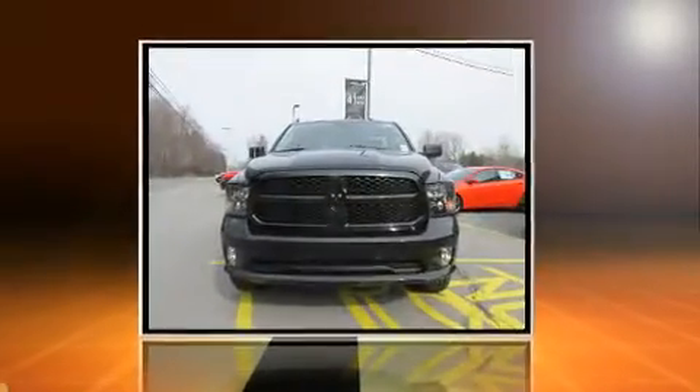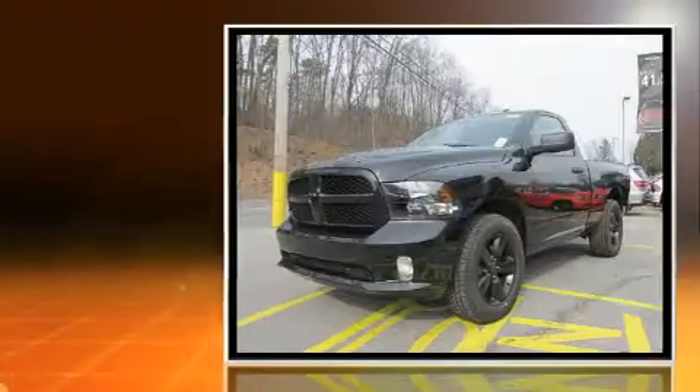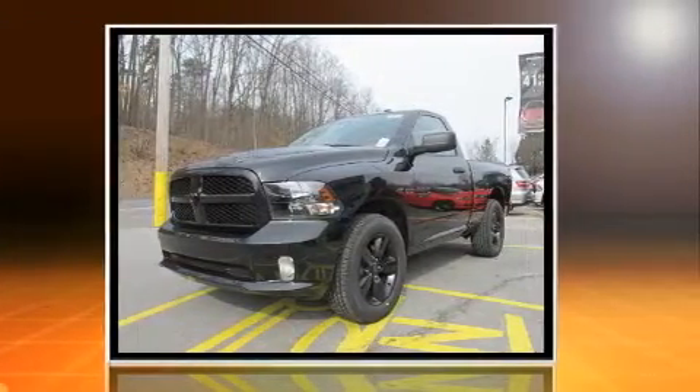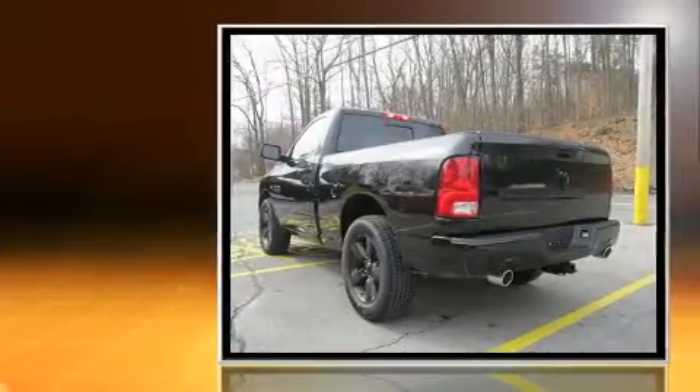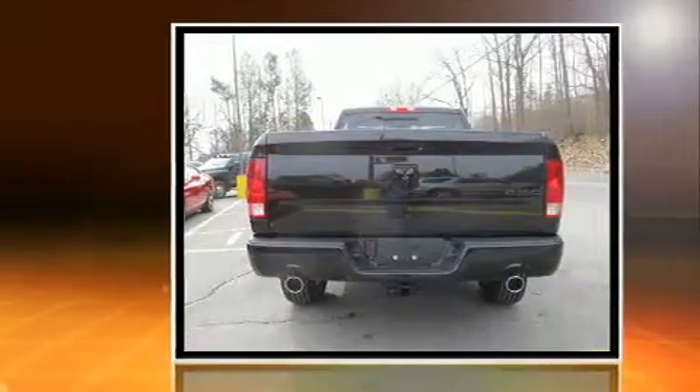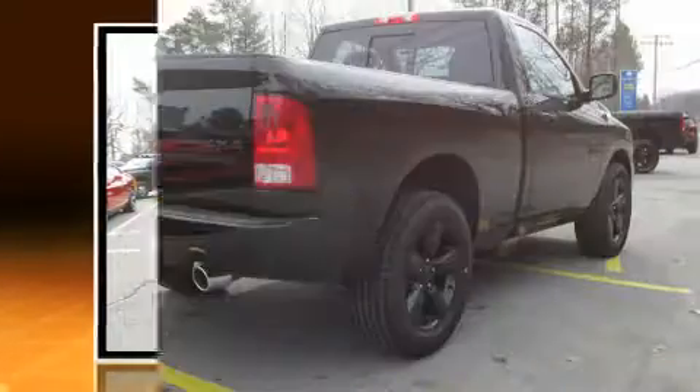Experience driving perfection in the 2017 Ram 1500. This two-door, three-passenger truck is ready to drive off the showroom floor. It features an automatic transmission, four-wheel drive, and a powerful eight-cylinder engine.